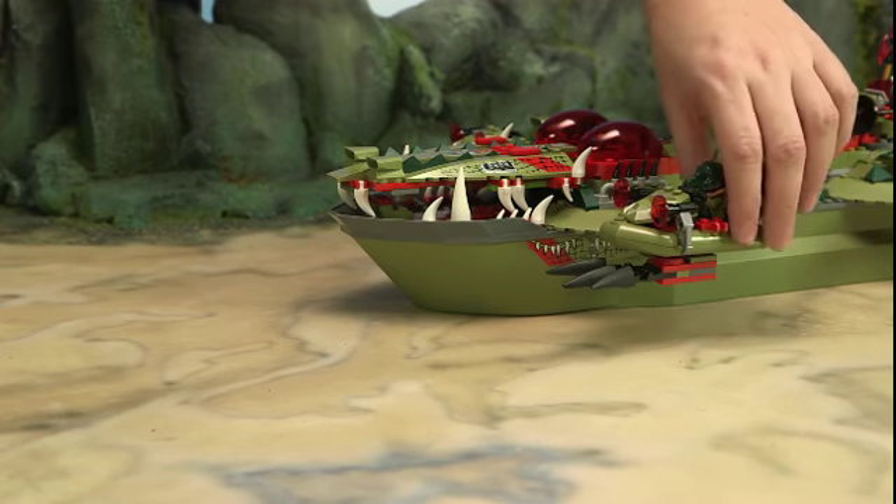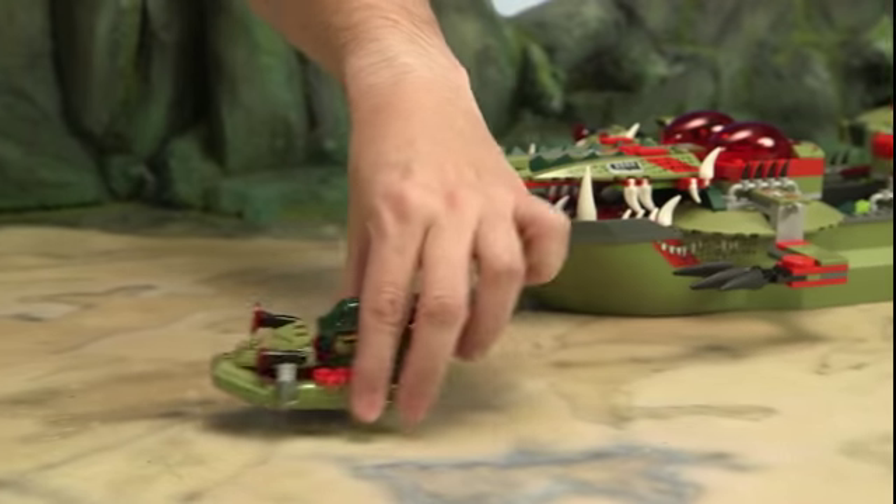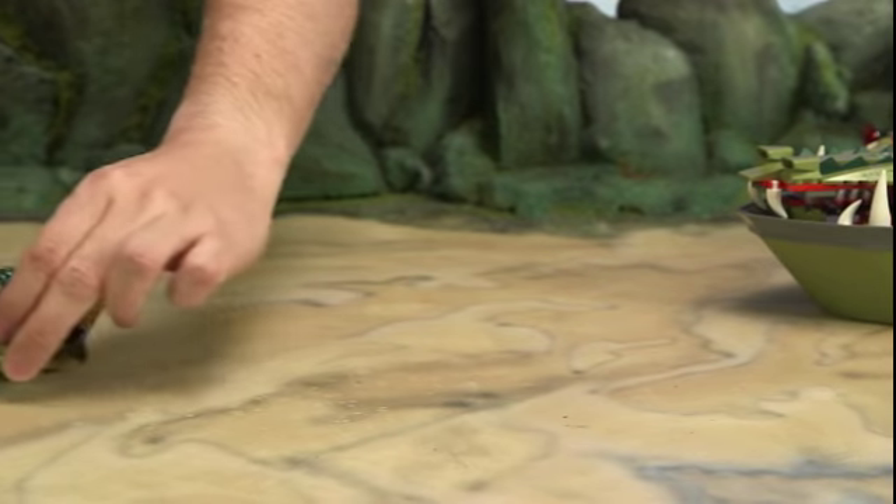While the helicopter reloads, Cragger decides to give chase in one of the small crocodile watercraft with a propeller at the back. Hopefully he'll be just as fast and maneuverable as the lions are.